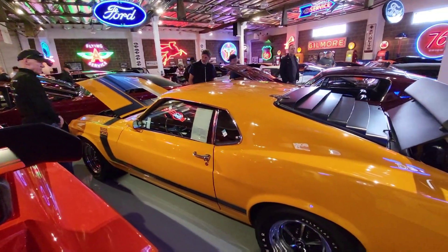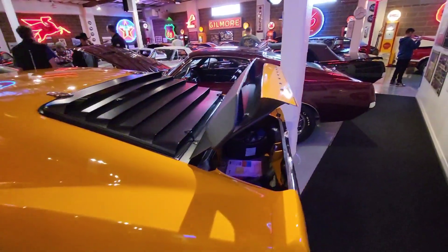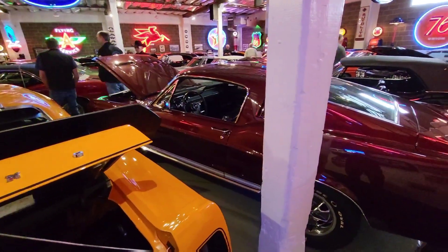It was a Mach 1. Here's a Boss 302 — an original Boss 302 with the factory sticker. Gary is meticulous on his authenticity with some of these cars.